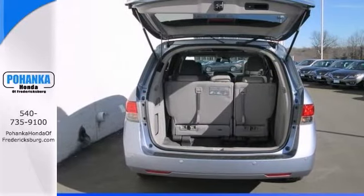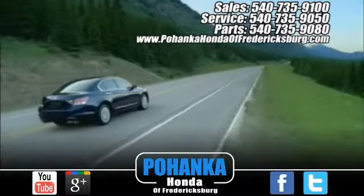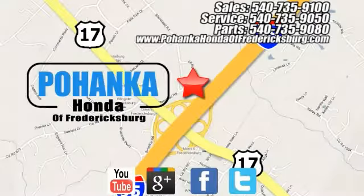See it all in person. Call us today to schedule a test drive. Pohanka Honda of Fredericksburg is a great place to buy a car, conveniently located at 60 South Gateway Drive in Fredericksburg.